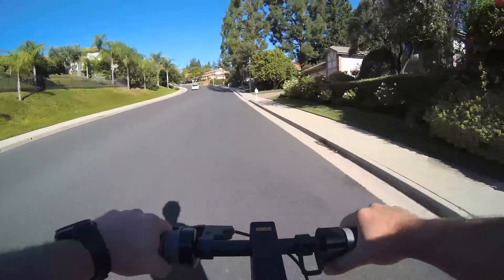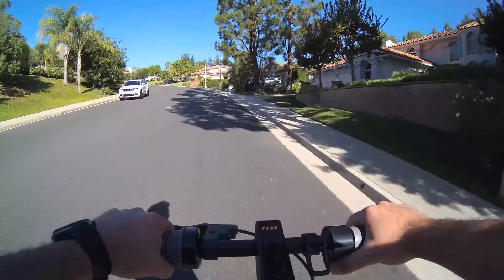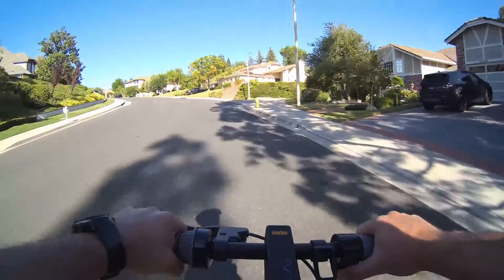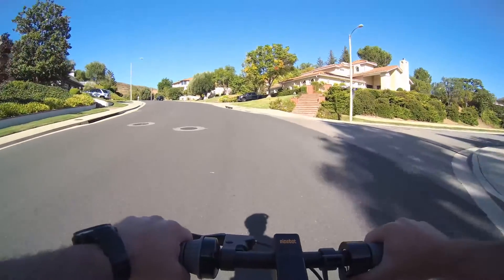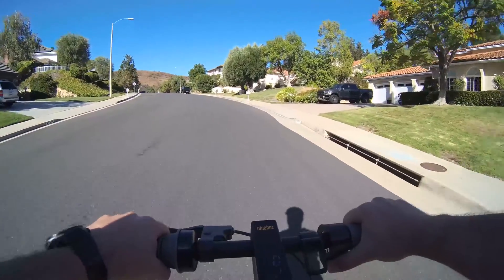Hey guys, so I actually did the full range test this time — 100% battery all the way until the scooter stopped going. We both did the test last week but the GPS data was messed up, possibly because my phone was on battery saver mode so it wasn't actually tracking. This time around I made sure it was tracking, and I actually rubber-banded my phone to the scooter to confirm that.